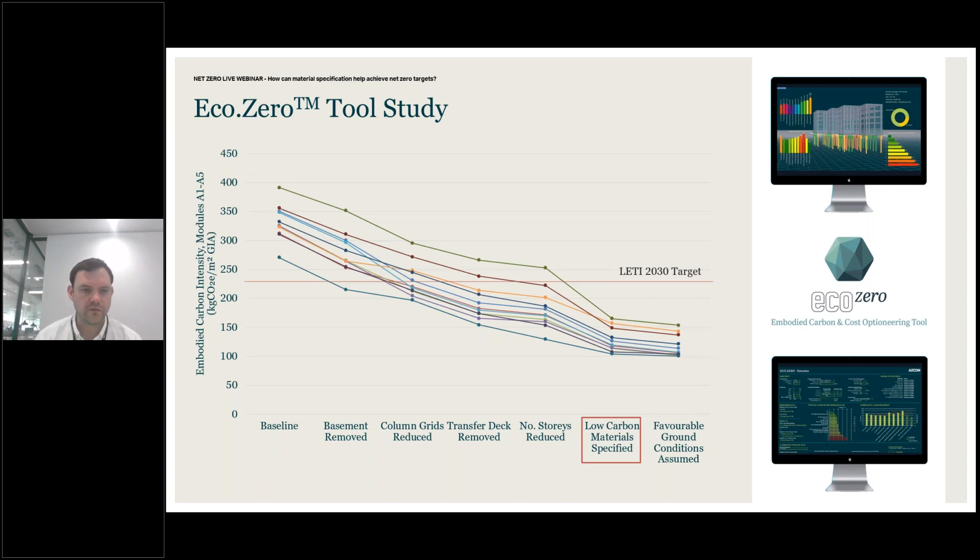Here you can see a graph from a conceptual study we undertook on an eight or nine-storey office building with a single-storey basement. Left to right, you can see your baseline and then we used the tool to remove the basement and add an additional storey, reduce column grids, remove the transfer deck, reduce the number of storeys to favour a squat four-storey construction, and then specify low carbon materials — switching from BOF steel to EAF and upping the amount of cement replacement. You can see that for a new building, low-carbon specifications are part of a bigger piece.